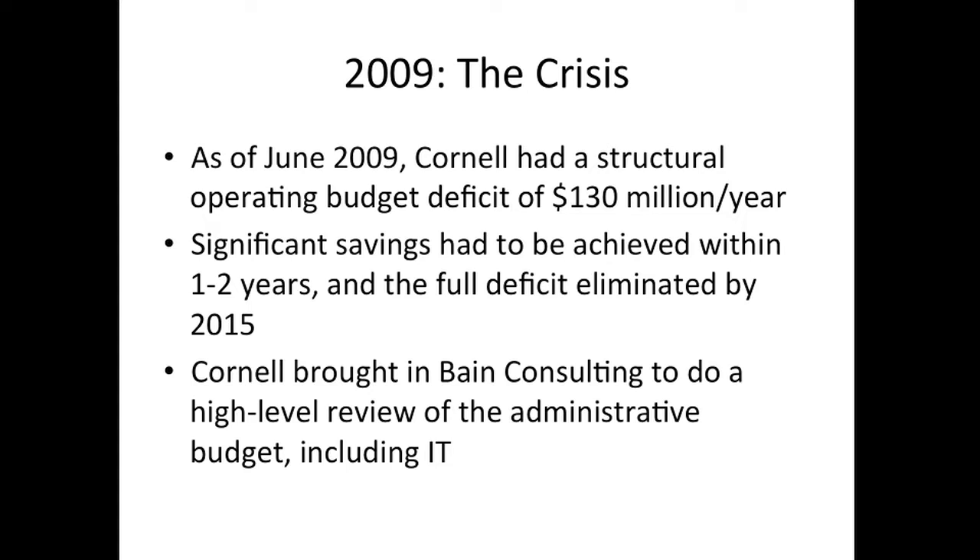Cornell brought in Bain Consulting to do a high-level review of the administrative budget, including IT. They looked at purchasing, HR, and other administrative activities, but I'm going to focus really on the IT piece here.